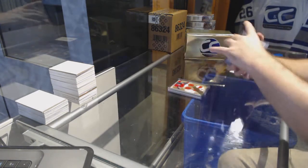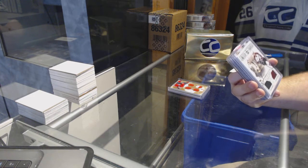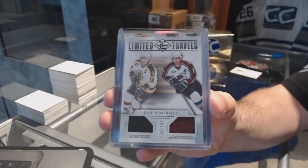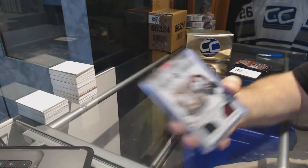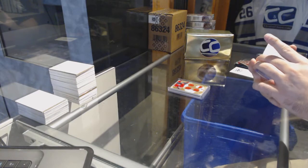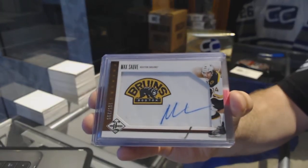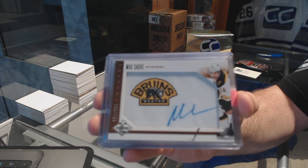We have a Limited Travels numbered to 199 — random between Boston and the Colorado Avalanche — Ray Bourque. And for the Boston Bruins, Rookie Phenoms auto numbered to 299 — Max Sove.